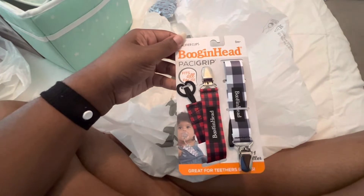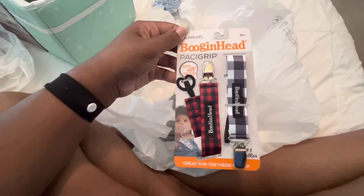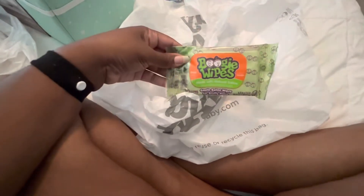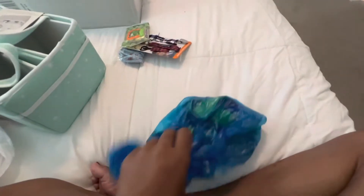Got some pacifiers — I got these a dollar off and I think they're really cute because he'll be here at Christmas, so I thought the buffalo check was appropriate. Got some boogie wipes, just a small thing to see how we like them and if they're necessary. And I think that's it for Bye Bye Baby.